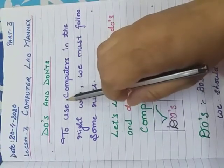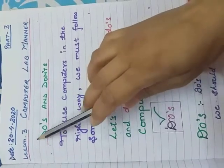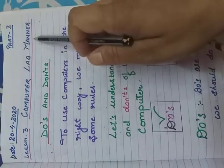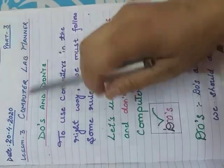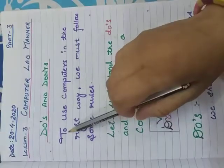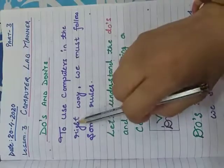Good afternoon students. Today we continue lesson number 3. The lesson name is Computer Lab Manner. Under this we discuss some points — Do's and Don'ts — to use computers in the right way.